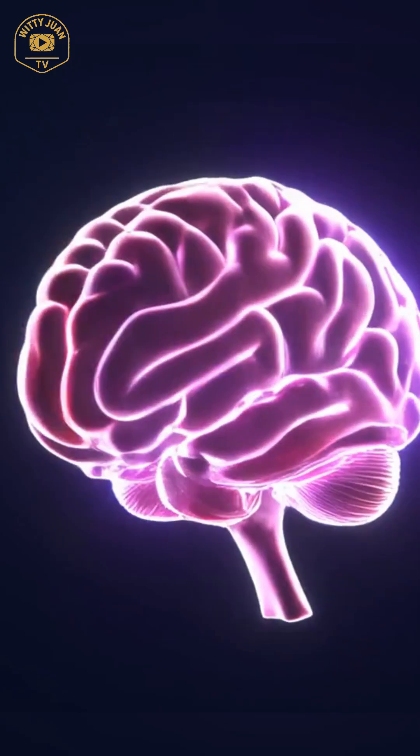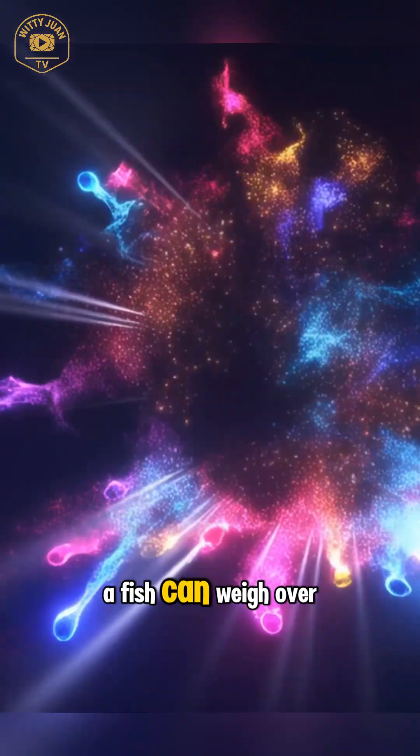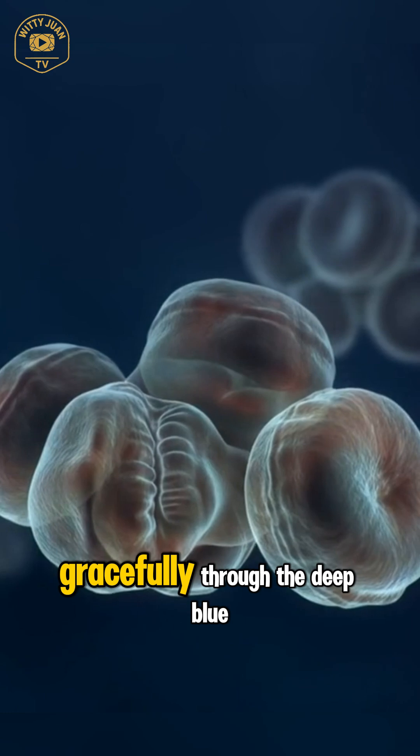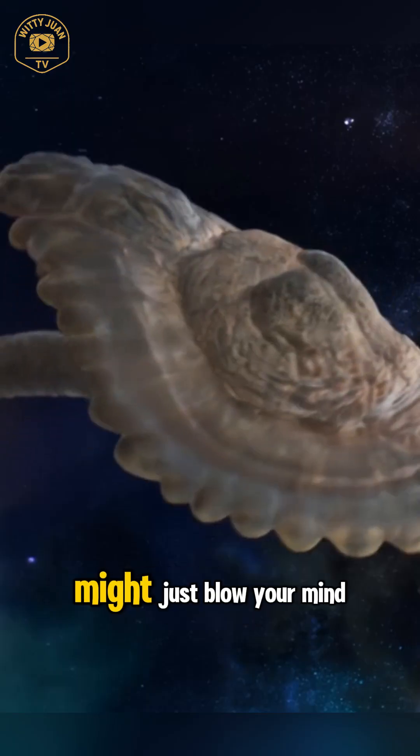Hey there, ocean explorers. Quick question. What fish looks like half a fish, can weigh over 2,000 pounds, and still manages to swim gracefully through the deep blue sea? Stick around because the answer might just blow your mind.